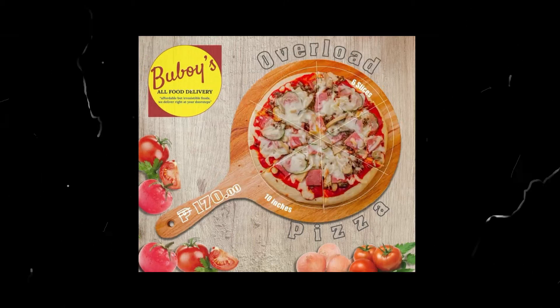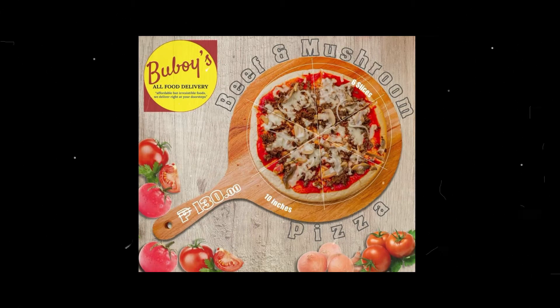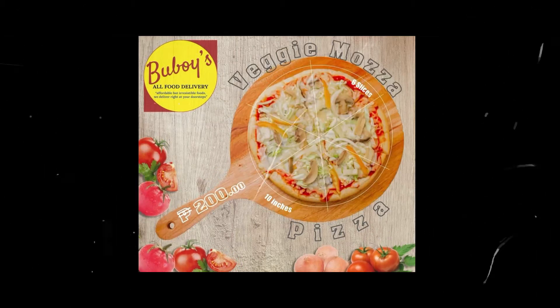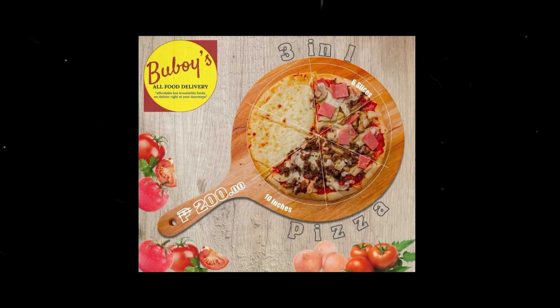They have Shawarma Pizza, Overload Special, Garlic Mozzarella Cheese, Beef and Mushroom, All Meat Pizza, Hawaiian Pizza, Ham and Cheese Pizza, Veggie Mozza Pizza, Pepperoni Pizza, and 3-in-1 Pizza.